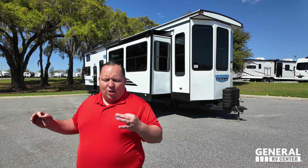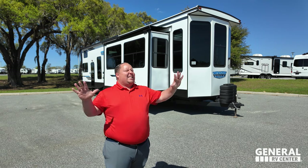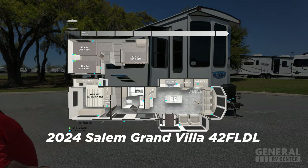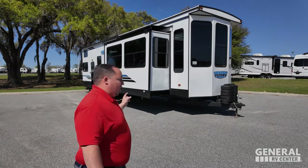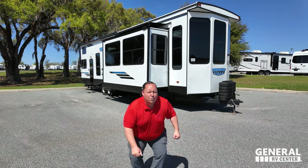Behind me is an exciting two-story three-bedroom style travel trailer completely taking over the industry. This is the 2024 Salem Grand Villa, model 42FLDL. We are going to be taking a look at all the features of the outside and inside, and we're starting in three, two, one.